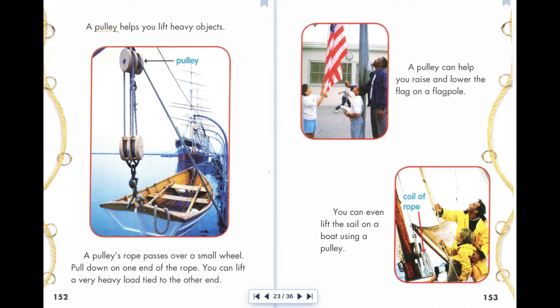A pulley helps you lift heavy objects. A pulley's rope passes over a small wheel. Pull down on one end of the rope and you can lift a very heavy load tied to the other end. A pulley can help you raise and lower the flag on a flagpole. You can even lift the sail on a boat using a pulley.